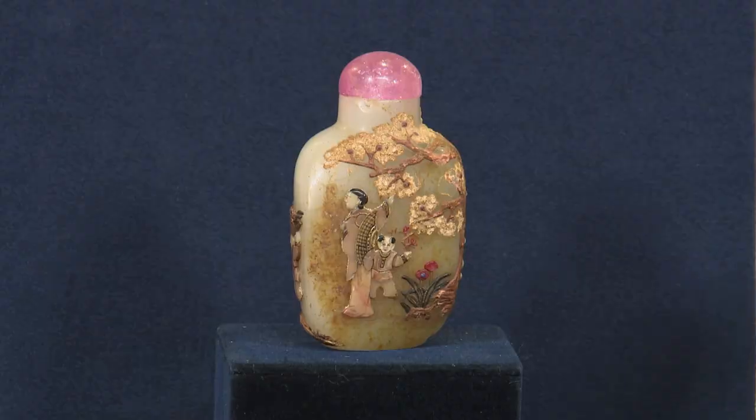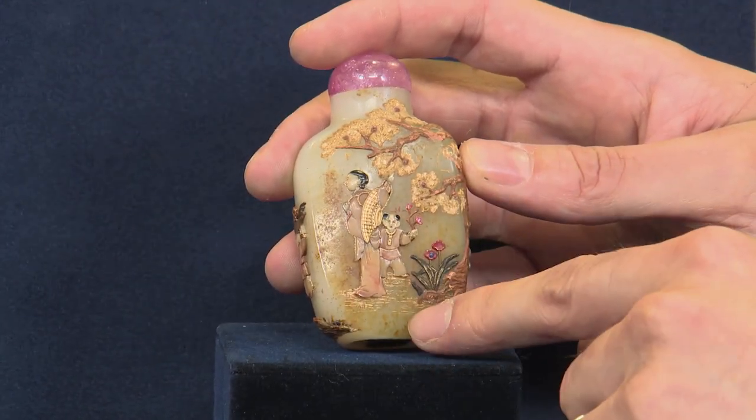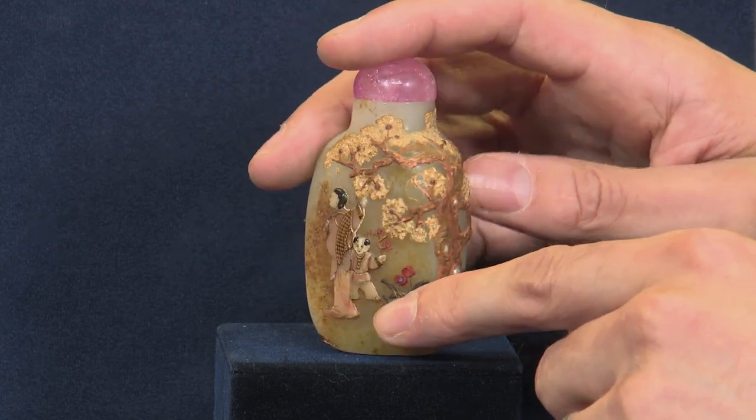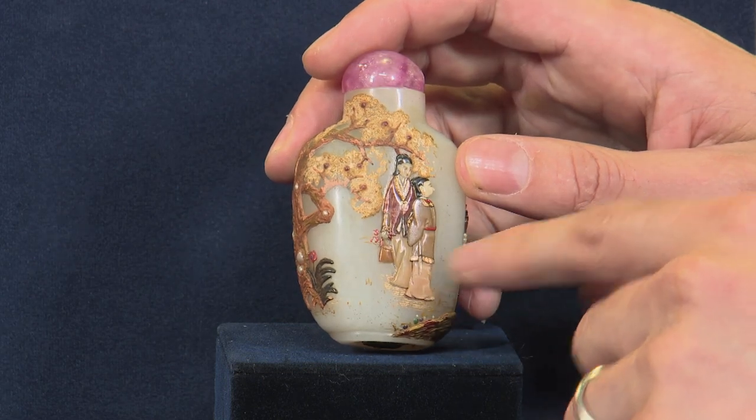There's a reason why snuff bottles were made so prolifically during the Qing dynasty in Chinese history — smoking was illegal. It came down from the Emperor that if you wished to take tobacco, you had to do it in snuff form. So a gentleman's snuff bottle became a status symbol, just like a nice watch or a nice piece of jewelry.